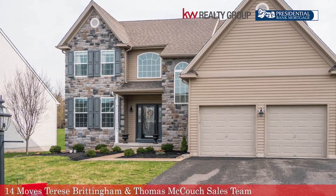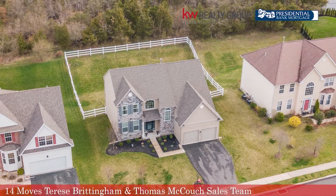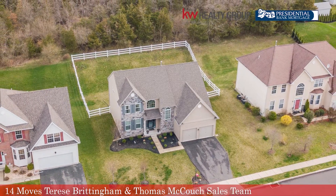This is a gem. We have four bedrooms, two and a half baths, a finished basement, fenced-in yard, and the best part — we back up to woods. So let's go inside, let me show you around.